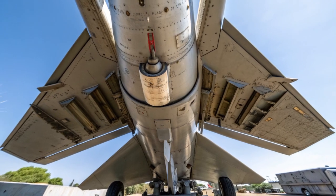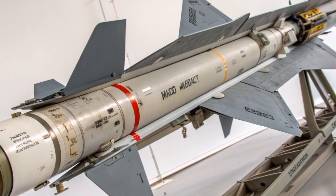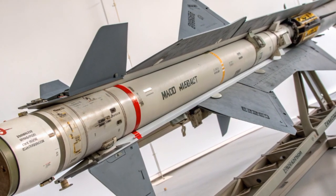This guidance technology, combined with its speed and triple dart warhead, gives the Starstreak a very high probability of kill even against the most maneuverable fighter jets or heavily armored helicopters.